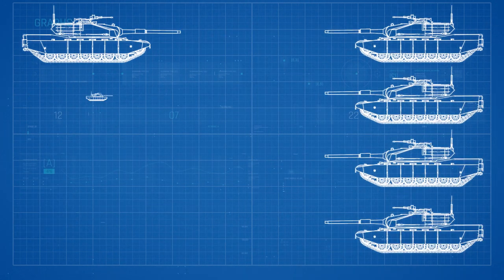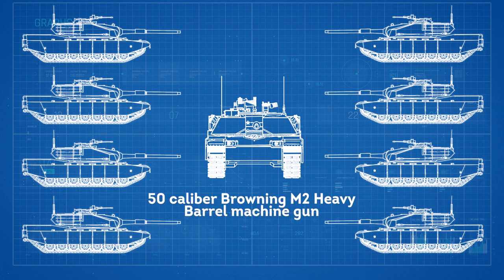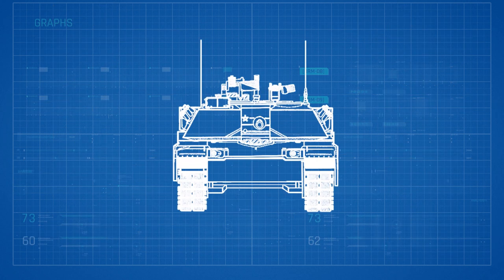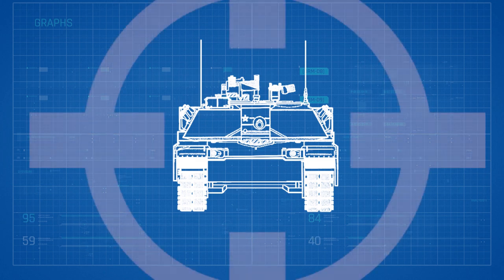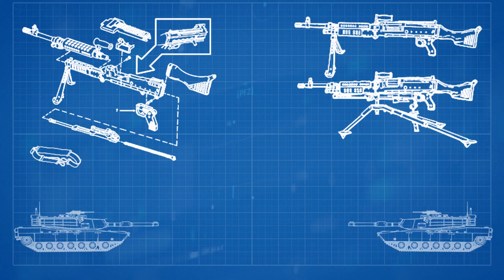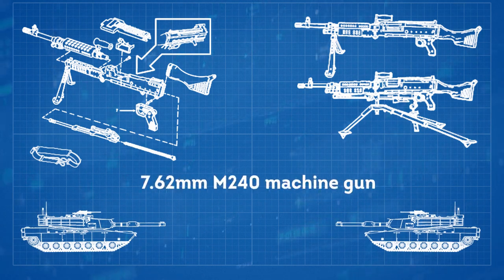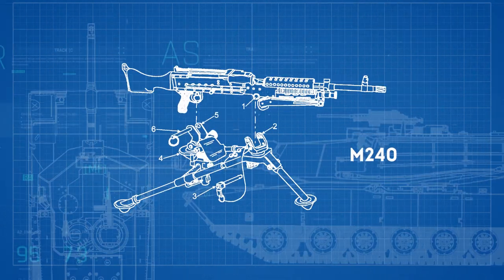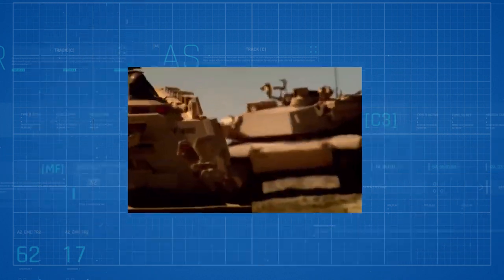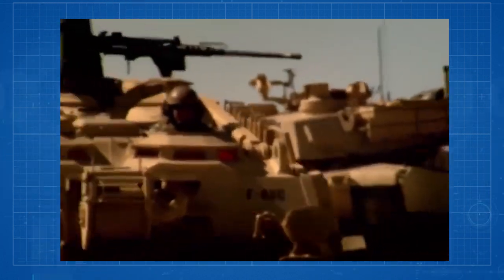As with virtually every tank fielded by the U.S., the familiar .50 caliber Browning M2 heavy barrel machine gun — the Ma-Deuce — is located in a powered mount at the commander's station, equipped with a three-power magnification sight. The loader is provided with a 7.62mm M240 machine gun, and another M240 is mounted in line with the main gun in a fixed mount, aimed with the main gun to suppress enemy ground troops.